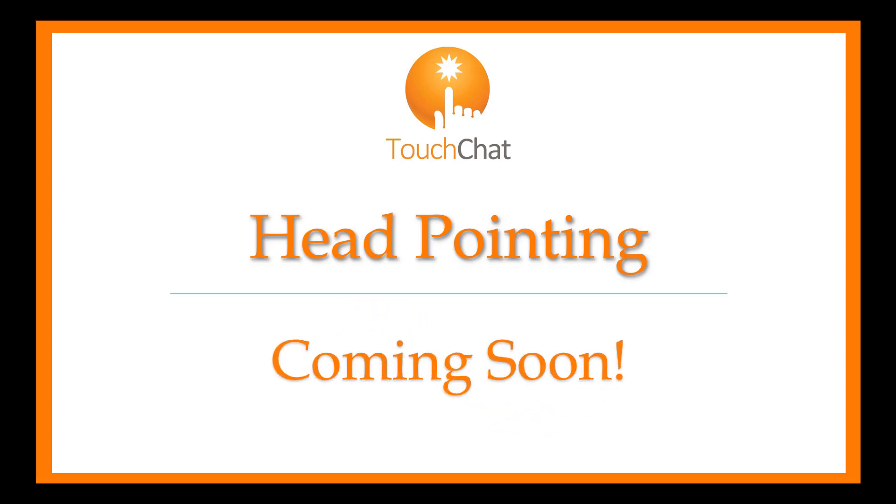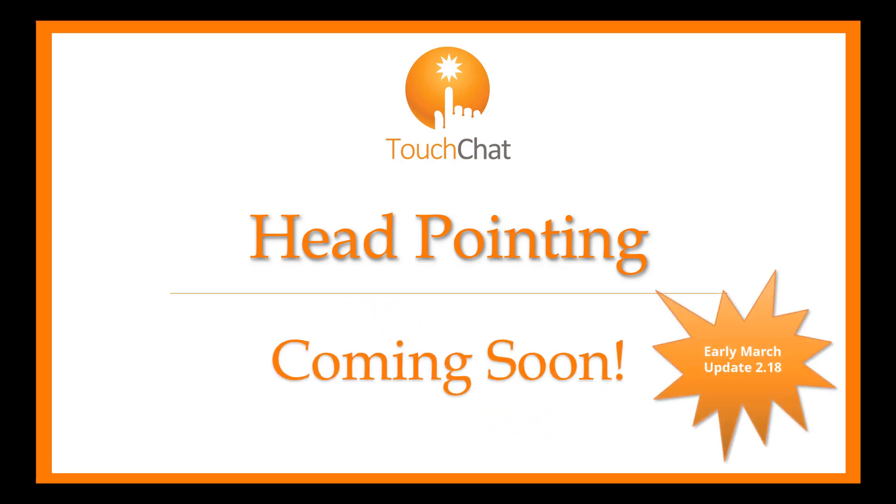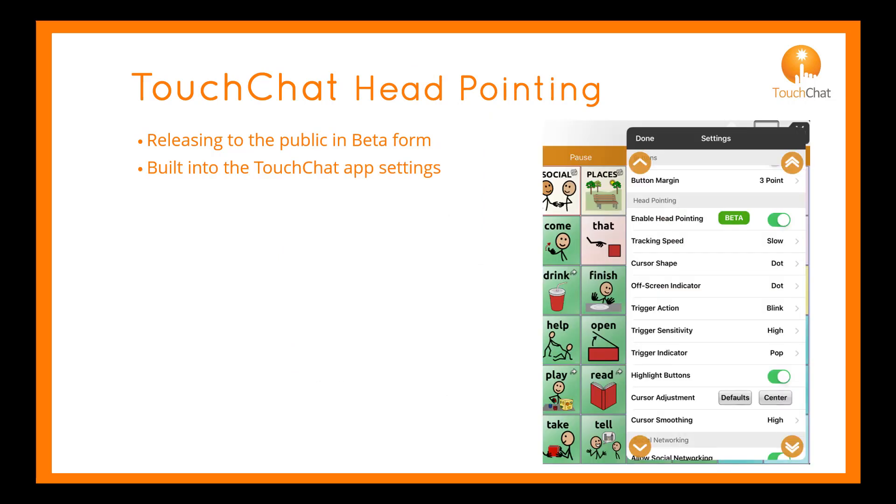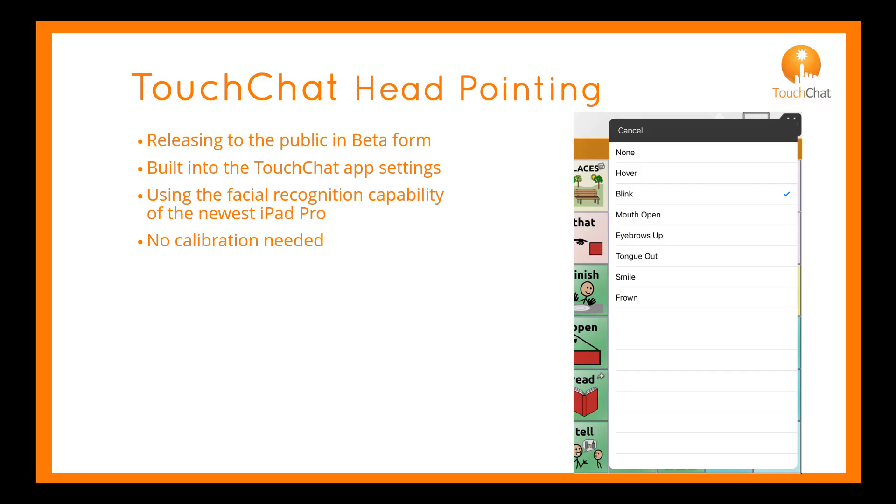Head Pointing is coming to TouchChat in early March with Update 218. We will be releasing Head Pointing in beta form, built into the TouchChat app settings. It uses the facial recognition capability of the newest iPad Pro to track your head and face movement.